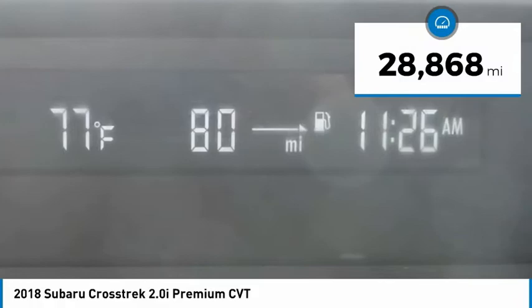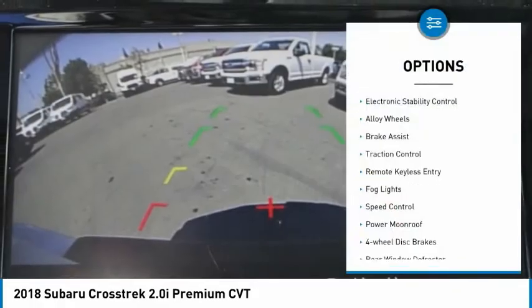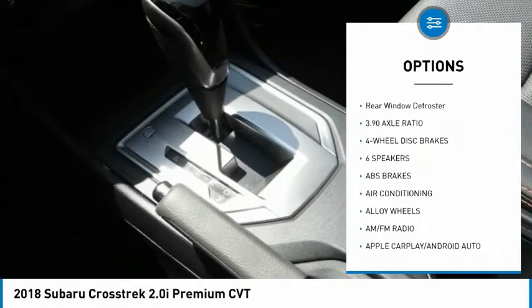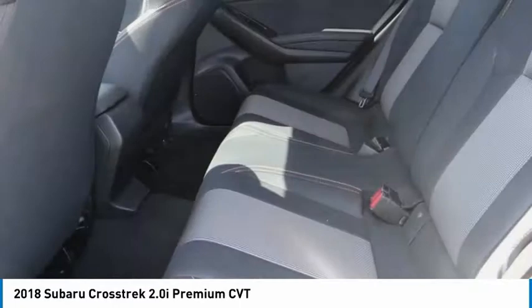This vehicle has less than 30,000 miles. Here are some of this vehicle's great options: electronic stability control, alloy wheels, brake assist, traction control, remote keyless entry, fog lights, speed control, power moonroof, four-wheel disc brakes.